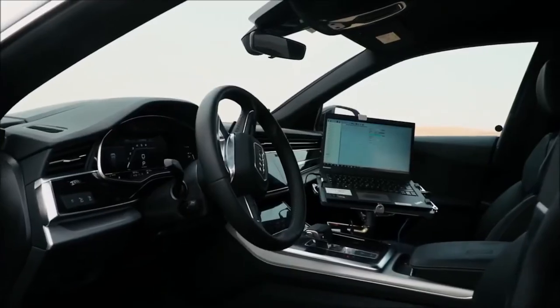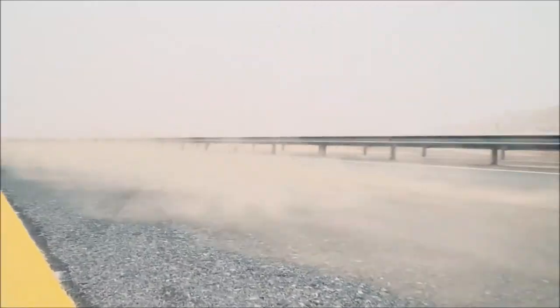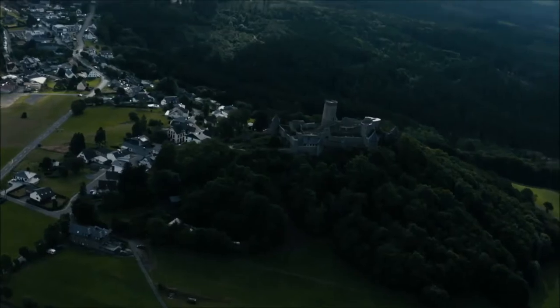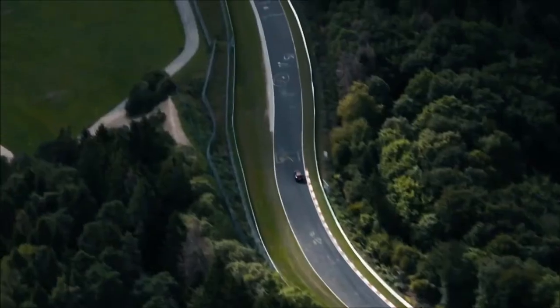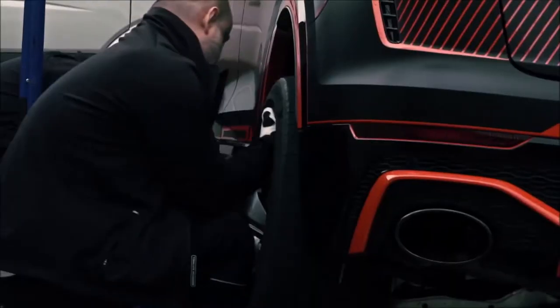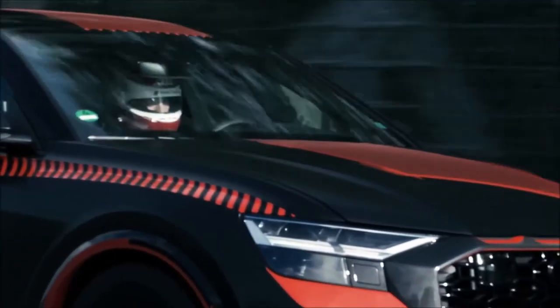We have a clear focus to develop our cars for all big markets all over the world. Nürburgring Nordschleife plays a very special role for Audi Sport testing. All our RS models have to undergo more than 8,000 km testing there. It helps us to focus on durability and drivability under very special conditions.